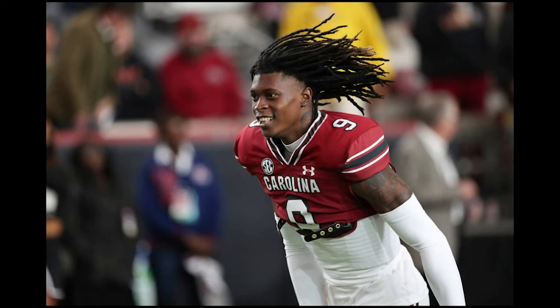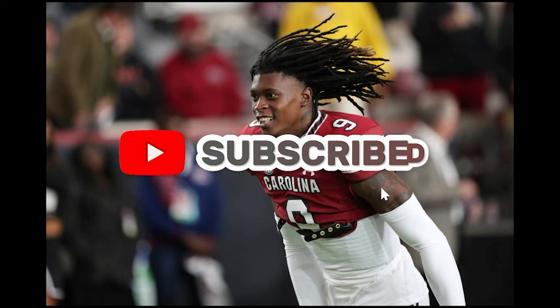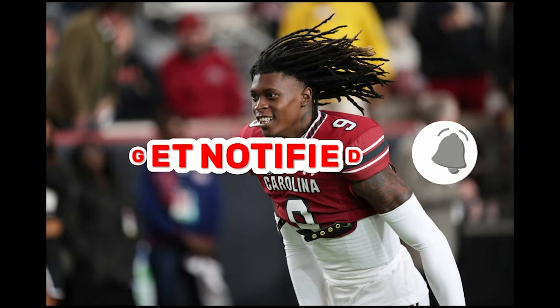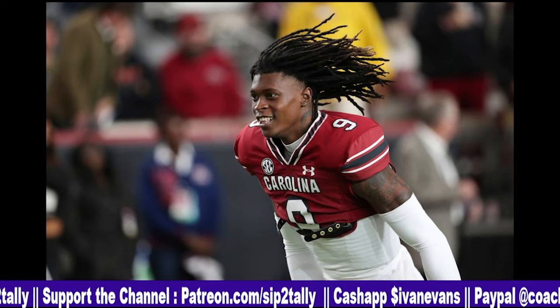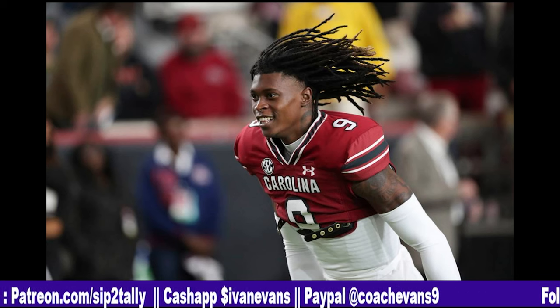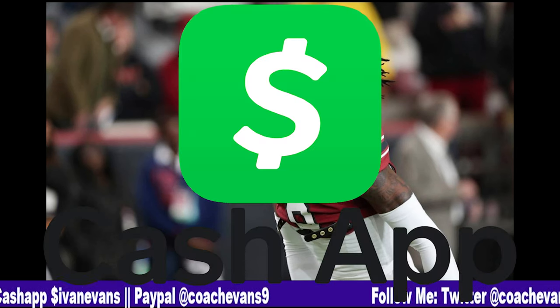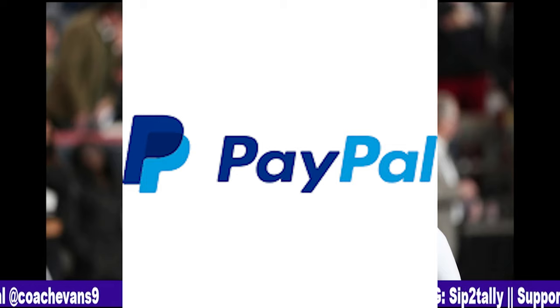Do me a favor: if you liked the video, please like the video and consider subscribing — hit the bell so you can be notified when this content drops throughout the 2023 draft season. The draft is about a month away, so stay tuned for upcoming videos about all your favorite prospects, as many as we can get to before the draft pops off. Thank you for making it to the end of the video. If you want to support the channel, go to patreon.com/SipToTally and join one of the tiers there. There's also a Cash App and PayPal in the description. I appreciate everybody for coming through — like, comment, subscribe. See y'all later. Peace.